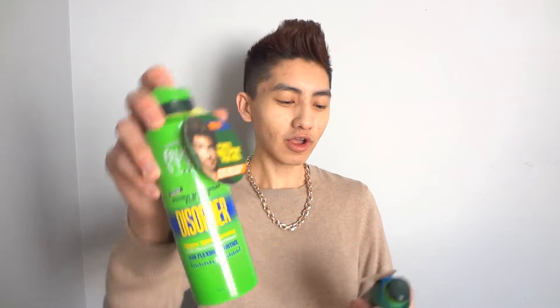So it is the Garnier Fructis Style Power Wax Spray — the disordered one — and then the Garnier Fructis Style Power Hairspray for men. Basically, this one is a texture spray and this one is more like an extra-hold hairspray. I'd never heard of a power wax spray before and I was curious — like, what is a power wax spray?